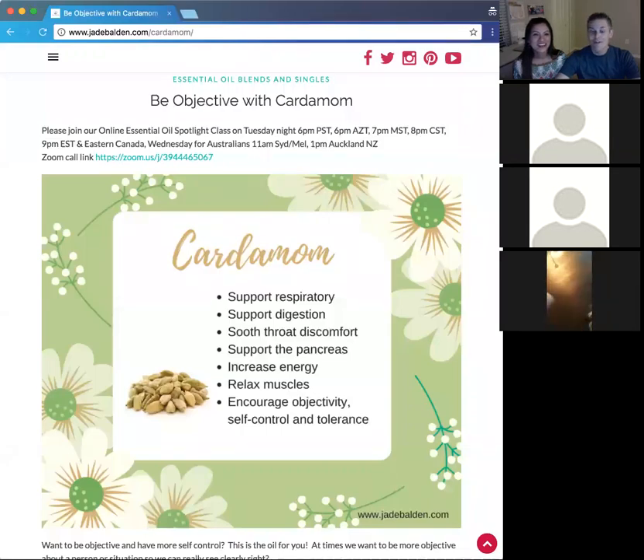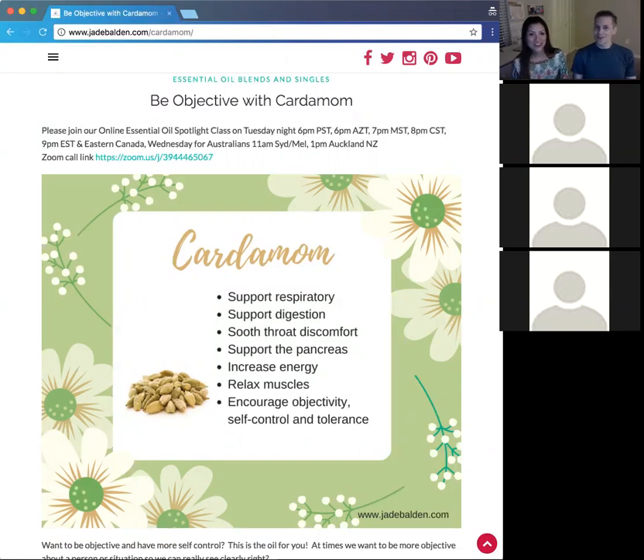Welcome everybody to our essential oil class for this evening. The essential oil we're going to talk about is cardamom. Jade is going to tell us all about cardamom — it's a wonderful essential oil. It's always been here on earth, but doTERRA has added it to their repertoire, with amazing properties.